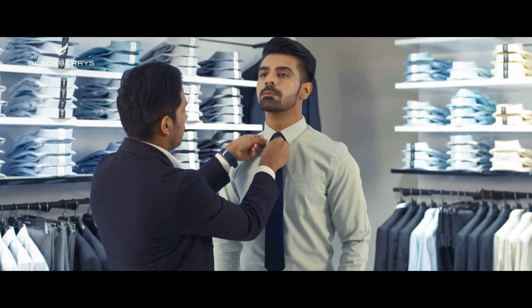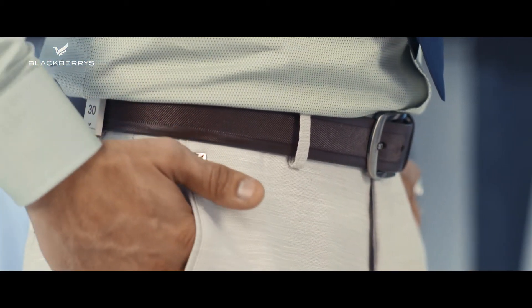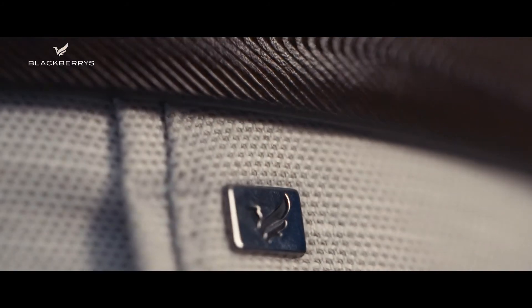The first look is a mint colored slim fit shirt with a self pattern that gives more character to your entire look. You can pair this shirt with a light colored trouser, for instance this beige. The overall look is very pastel and therefore it is bang on the summer trend.